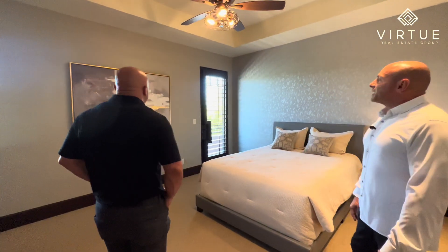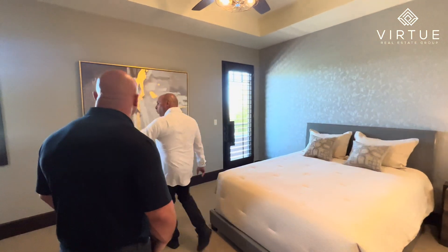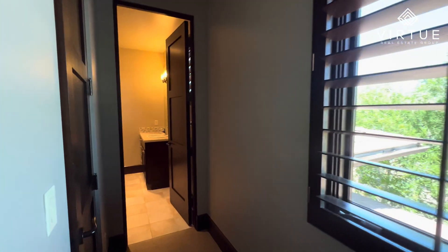Every one of the secondary bedrooms are en-suites. You'll have the bedroom, a walk-in closet, and a full bath. All of them are walk-in closets, and it looks like each room has its own balcony as well.